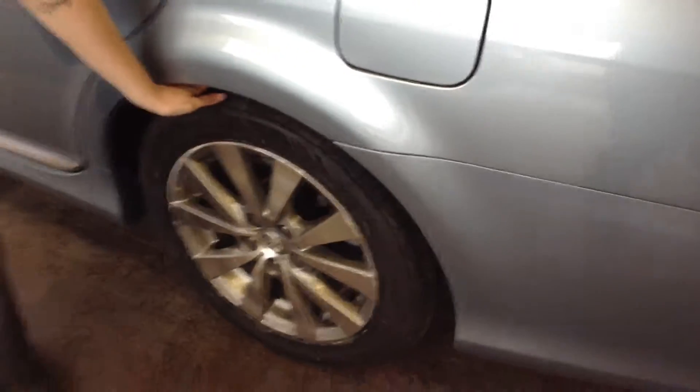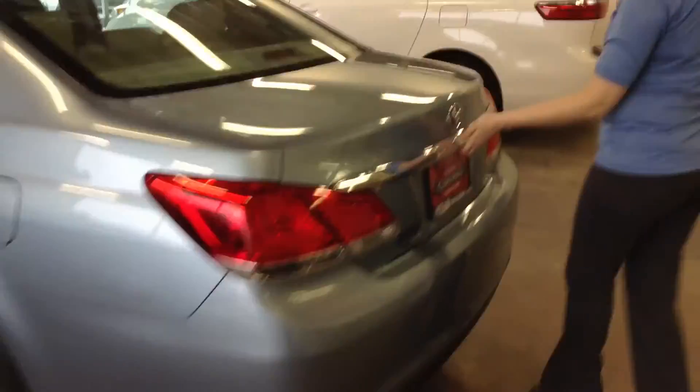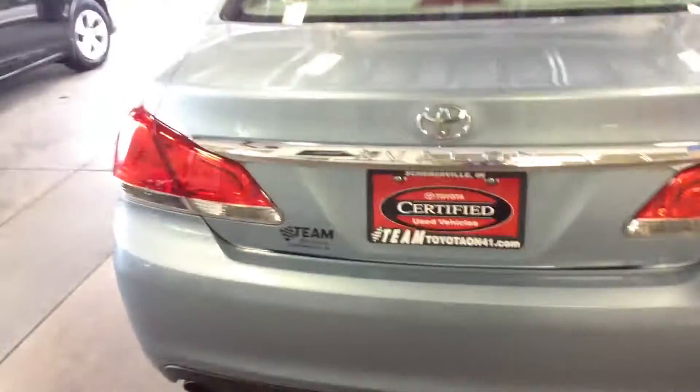Tires look great too — I'd say at least about 80% of their life remaining. Looks excellent. It does have nice room back here, and the trunk looks very clean as well. Body, don't see any issues you need to be aware of. Previous owner took great care of it — condition about a 9 out of 10.